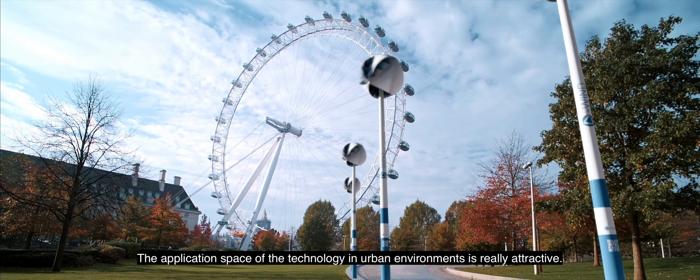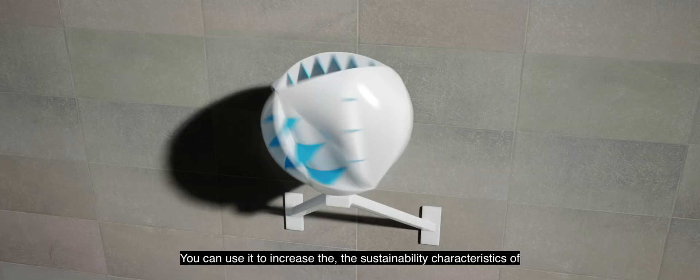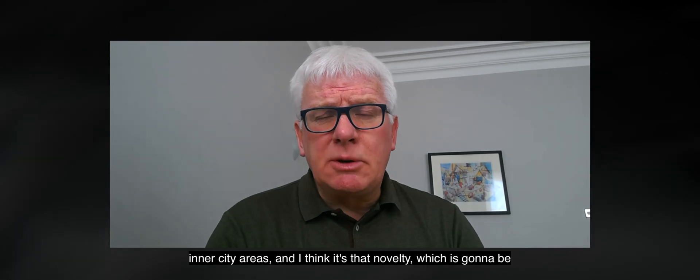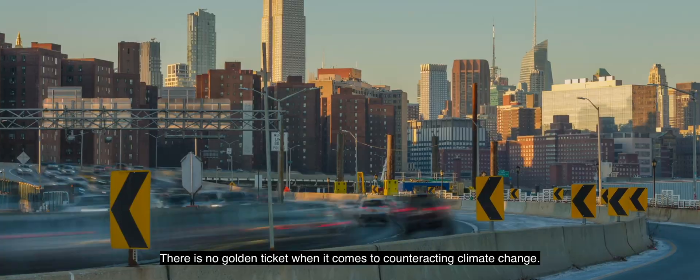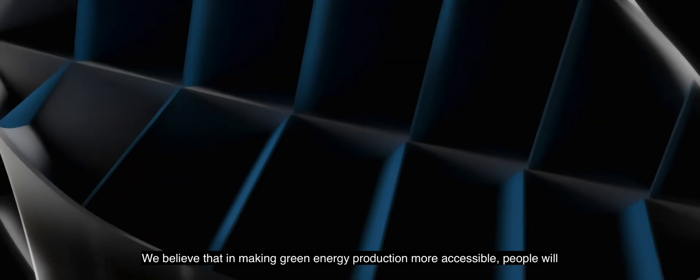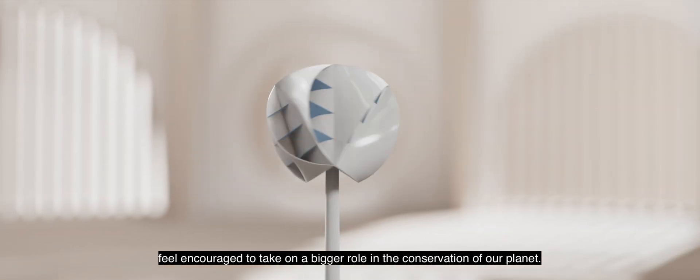O-Wind has the potential to do that. With over 30 years of experience in the international energy utilities marketplace, the application space of the technology in urban environments is really attractive. You can use it to increase the sustainability characteristics of inner-city areas, and it's that novelty which is going to be its pull factor in the market. There is no golden ticket when it comes to counteracting climate change — the only solution is one that involves everyone. We believe that in making green energy production more accessible, people will feel encouraged to take on a bigger role in the conservation of our planet.